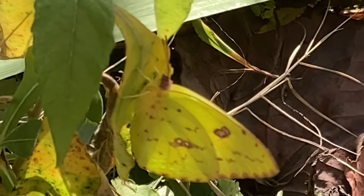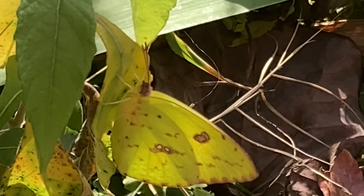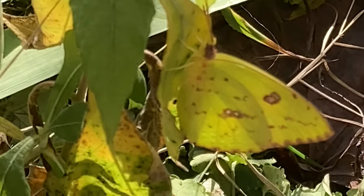Partridge Pea is a host plant for the orange sulfur, cloudless sulfur, and sleepy orange butterflies.